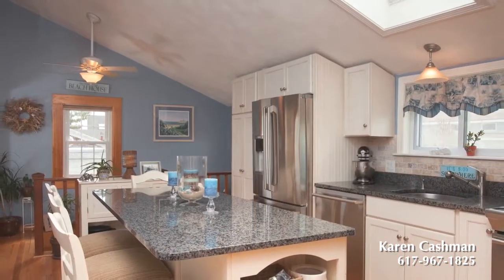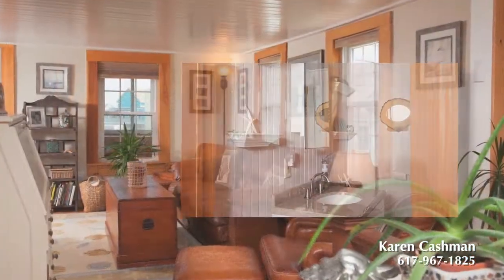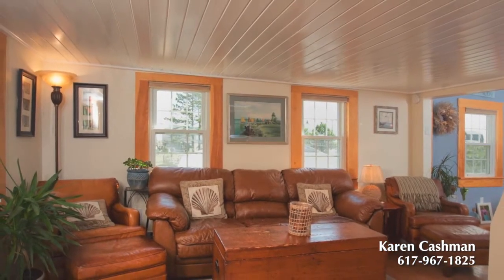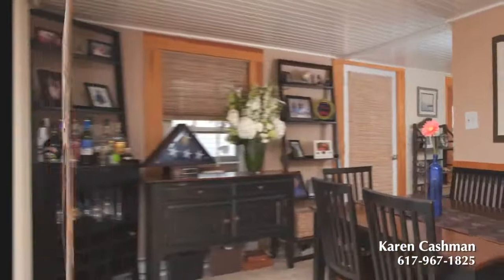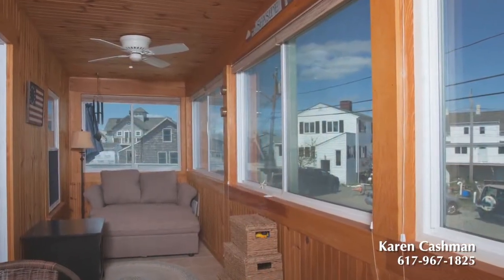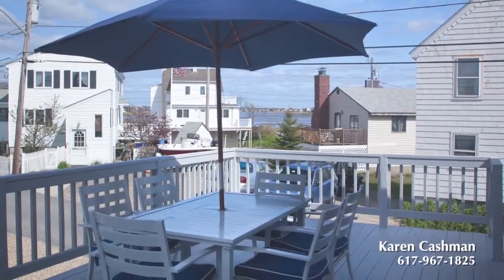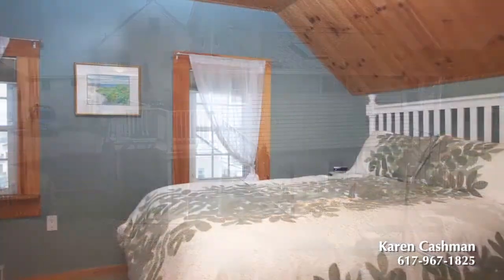The main floor features an updated kitchen with granite counters, stainless steel appliances, vaulted ceiling with skylight, a comfortable living room, and the inviting dining room — both featuring views of the basin. The enclosed porch off the front will be a favorite place to curl up with a book. The spacious deck wraps around the side and back with one set of stairs leading to the backyard and another to the parking area.